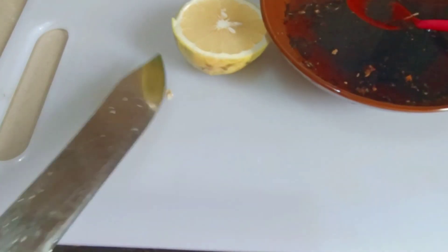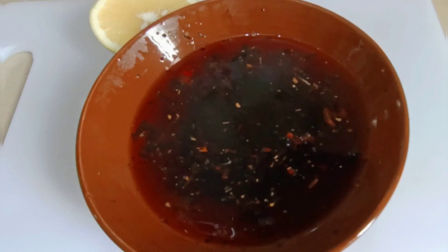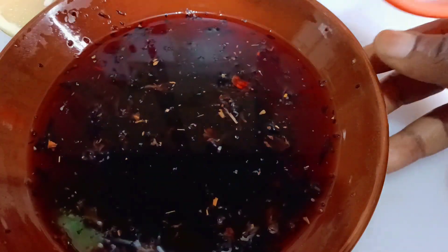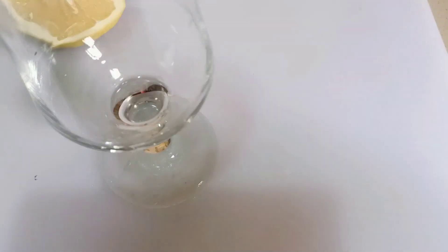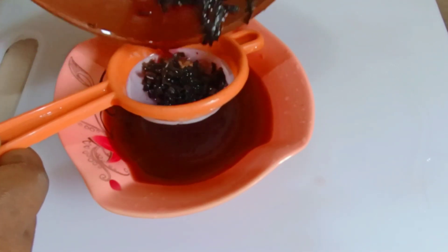The hibiscus shaft can still be reused for other purposes — if you soak it again you will still extract some liquid from it. Once it has already given what you need, just sieve it out into your cup. Then add your grapefruit juice into it. Your drink is almost ready.